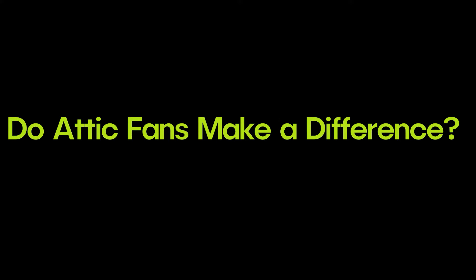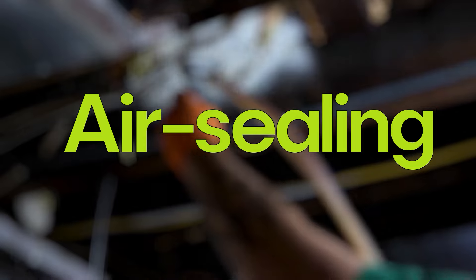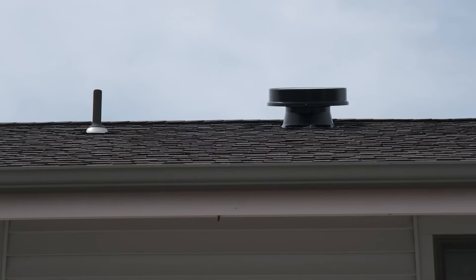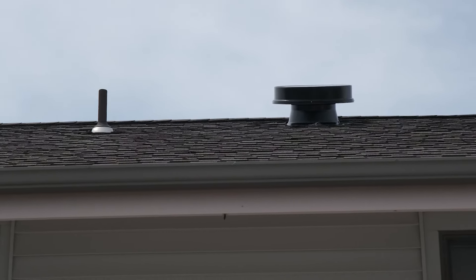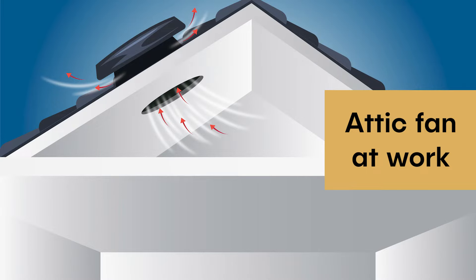Do attic fans make a difference? Your satisfaction with attic fans will depend on several factors such as the climate you live in and the kind of attic fan you install. Ceiling attic fans are one of the more popular types of attic ventilation systems. When installed on the ceiling of your attic, they circulate the air at the top of your house.